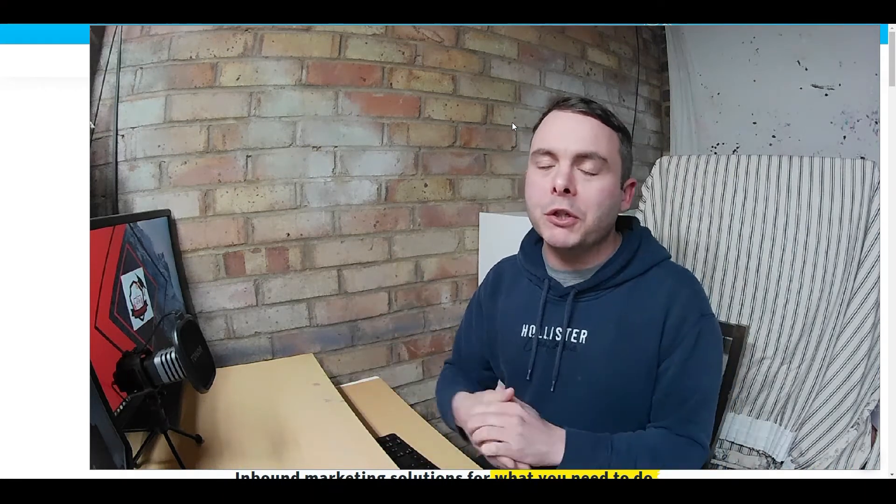Today I want to share 13 fantastic 100% free tools that are really going to help you grow your affiliate marketing business. Each one of these tools I use in my own business, so I can verify that they are great, they are really helpful and they're going to help you grow your business in different aspects of that journey. So stay tuned because you're going to want to see what these 13 tools are.